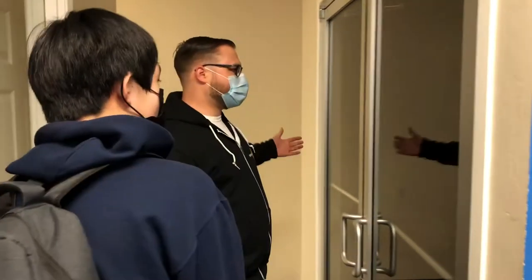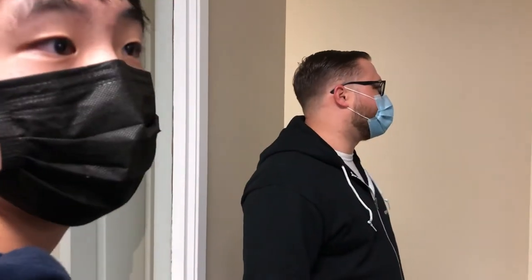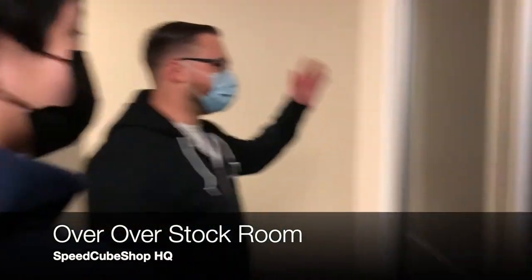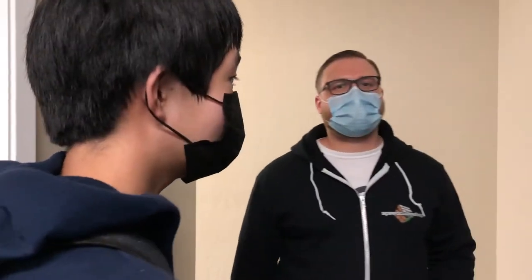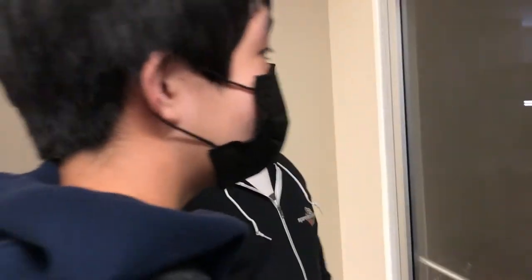Over here, this was our conference room, but we've since had to convert it into an overstock area. It's dark in there, but like I said, we just received that very sizable shipment. So we're definitely putting this to good use.